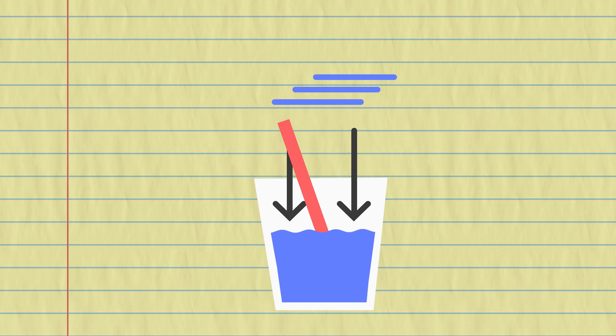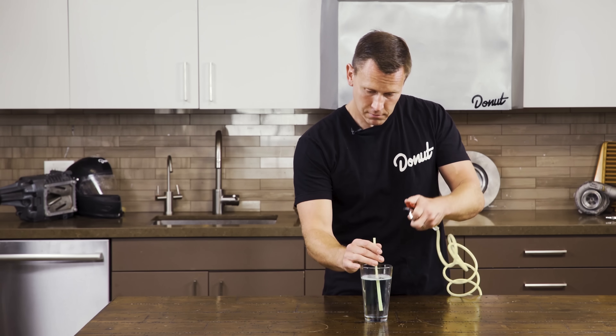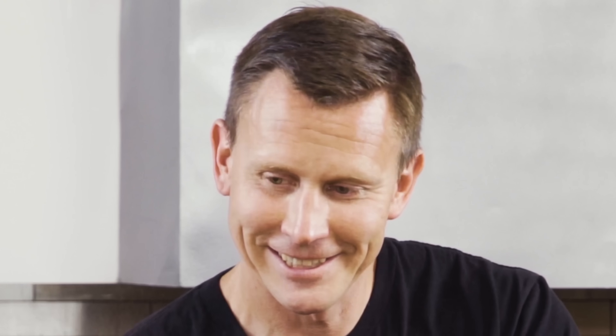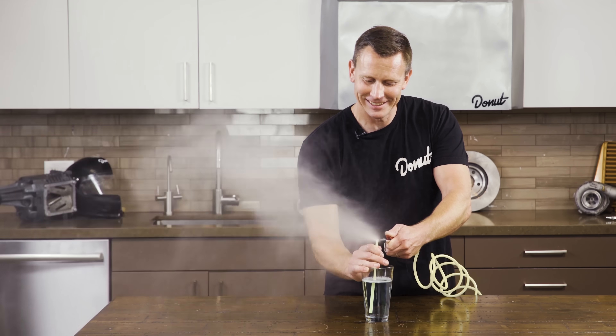And that's because of Bernoulli's principle. Bernoulli's principle states that an increase in the speed of a fluid occurs simultaneously with a decrease in pressure. So what we're doing is creating lower pressure above the straw than around the outside of the water — that's gonna pull the water up and shoot it out. That's pretty cool!